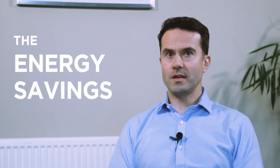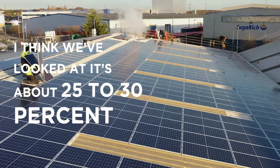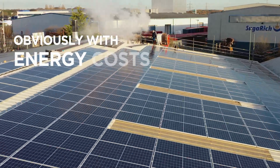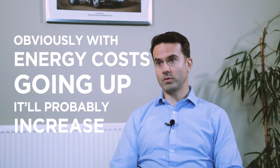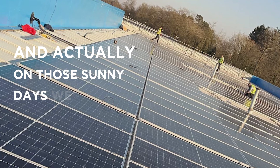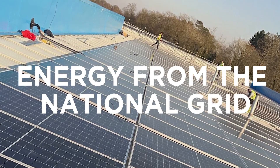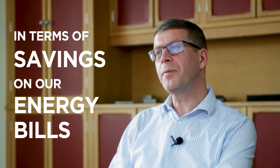The energy saving — I think we've looked at it — it's about 25-30%, and obviously with energy costs going up, it'll probably increase. The weather has been kind to us, so we've had some great bright sunny days, and on those sunny days we are taking zero energy from the national grid, which is amazing to see.